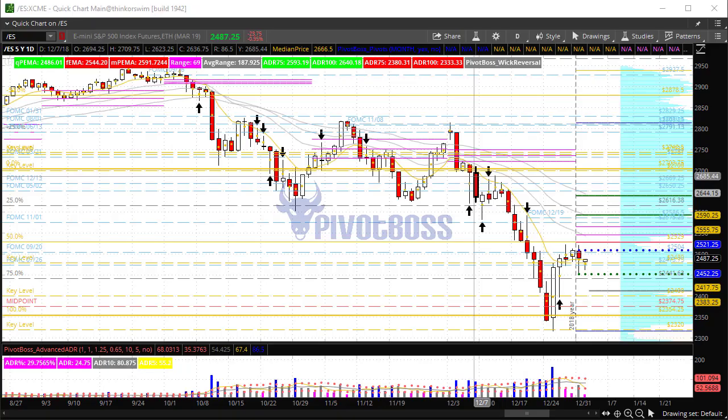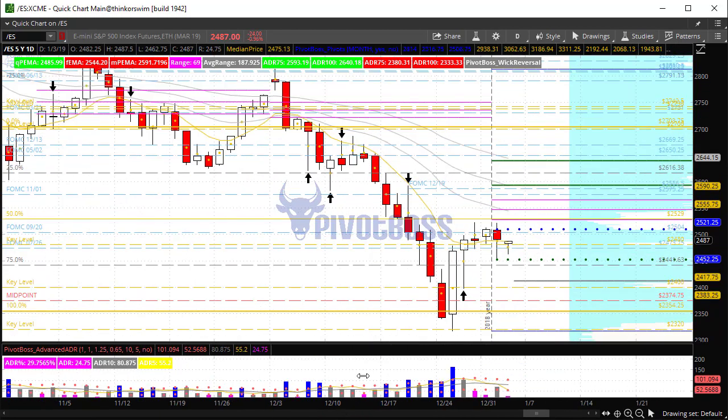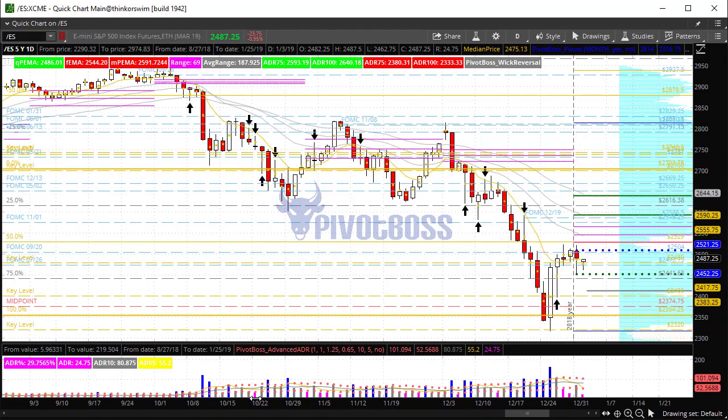Good morning everyone and welcome to the PivotBoss pre-market video for Thursday, January 3rd, 2019. I am Frank Ochoa, aka PivotBoss. Here is a look at the daily time frame of the ES.